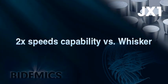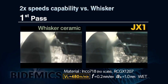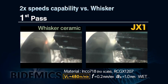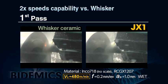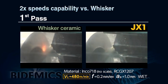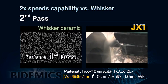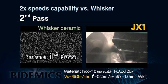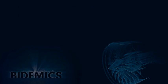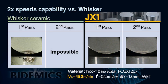JX1 can machine up to 480 meters per minute on non-scale high-temperature alloy machining. At the speed of 480 meters per minute on INCONEL 718, whisker ceramic is already laboring, showing excessive wear and sparking occurs immediately. JX1 has smaller wear at the same high speed and shows no sign of sparking, indicating greater wear resistance versus whisker. Whisker ceramic broke during the first cut due to lack of wear resistance, while JX1 demonstrates more wear resistance and the capacity for higher productivity.